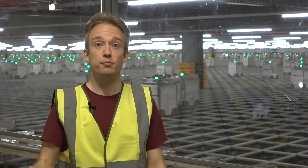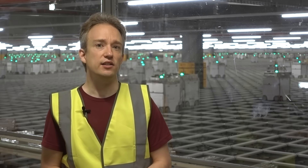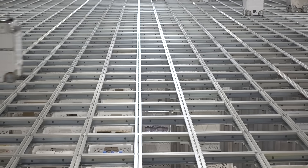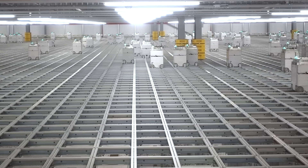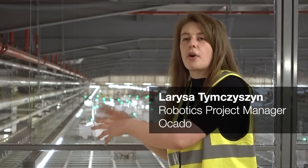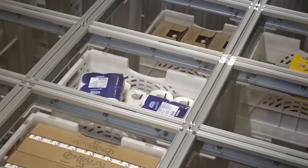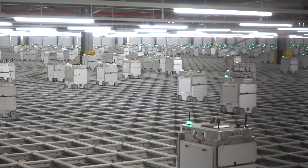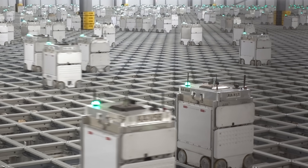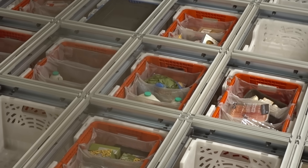So how many robots are there in the hive? Well, that depends on how you count them. What you're looking at behind me is the hive. We've got the grid, which is the metal structure. It's filled with products, so that product is housed within what we call totes, or these open boxes that you can see at the top of the grid. We have around 2,300 bots, and they move the stock around the warehouse so that we can pair it up with customer orders to be delivered.